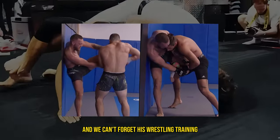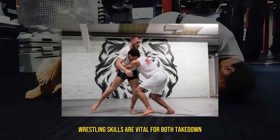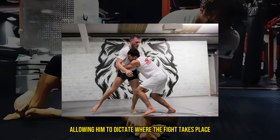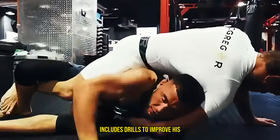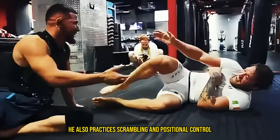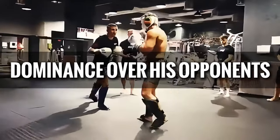And we can't forget his wrestling training. Wrestling is another essential component of McGregor's training. Wrestling skills are vital for both takedown defense and offensive takedowns, allowing him to dictate where the fight takes place. McGregor's wrestling training includes drills to improve his sprawl, double leg takedowns, and clinch work. He also practices scrambling and positional control, which are crucial for maintaining dominance over his opponents.